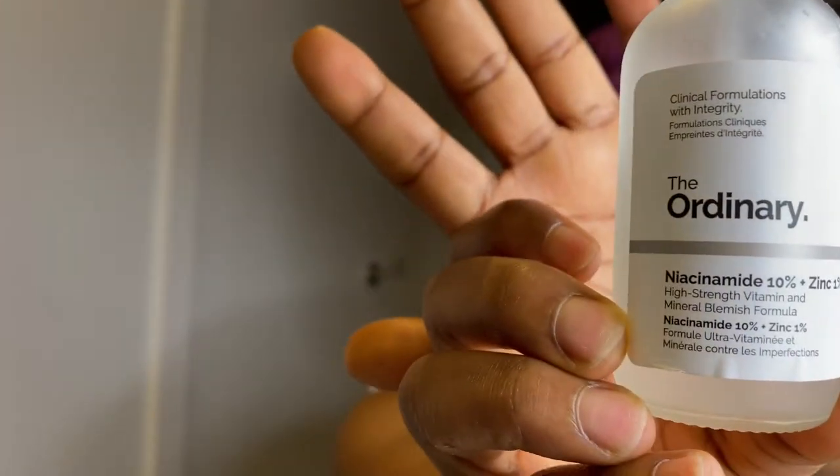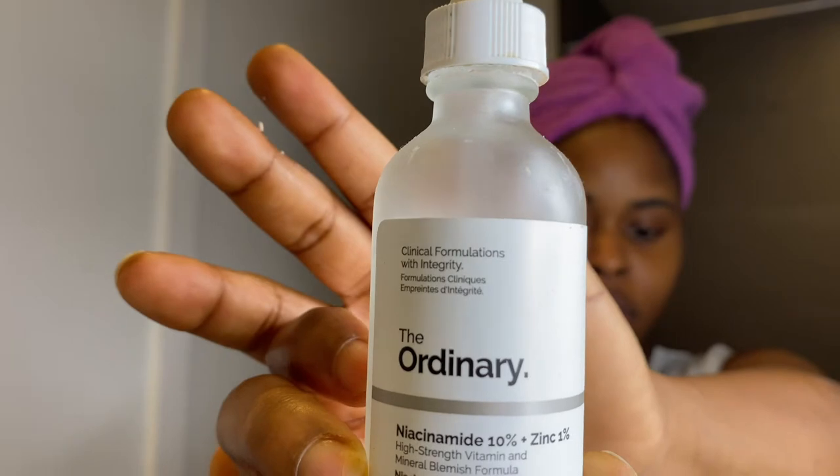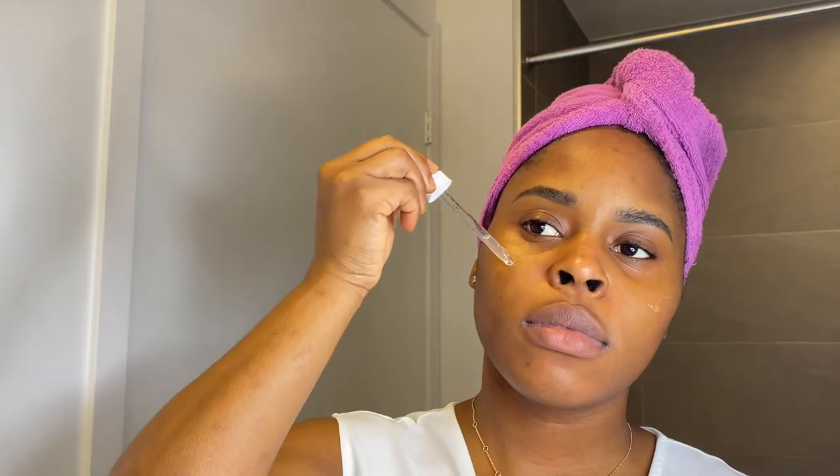Then I go in with my niacinamide from The Ordinary. This product is the truth if you have acne-prone skin or blemishes — it works. You can use this morning and night, but the one thing I don't like about it is it kind of flakes up on your skin. You do have to let it dry out before you move on to your next step, but it is a good product regardless. Fair warning: you're going to be working with some flaky skin — it's not cute.